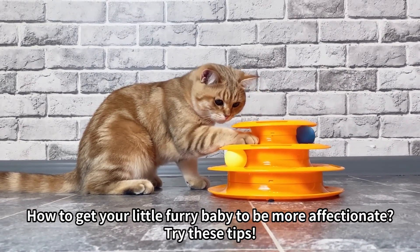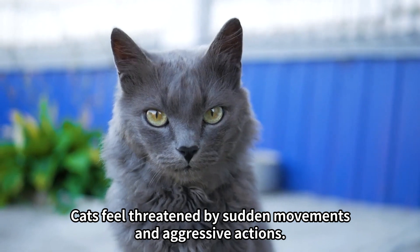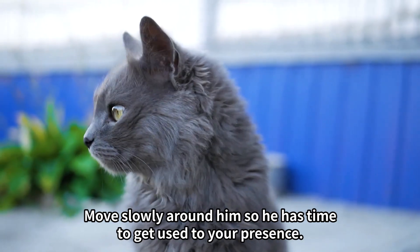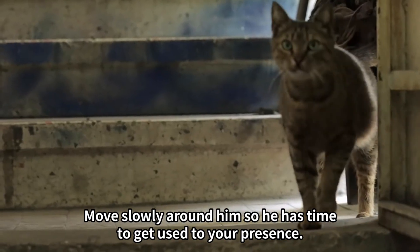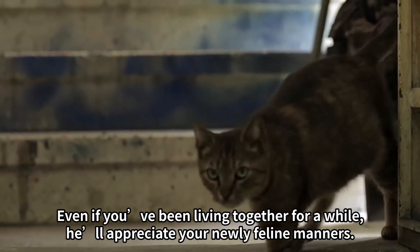How to get your little furry baby to be more affectionate? Try these tips. Tip 1: Keep calm. Cats feel threatened by sudden movements and aggressive actions. Move slowly around him so he has time to get used to your presence. Even if you've been living together for a while, he'll appreciate your newly feline manners.